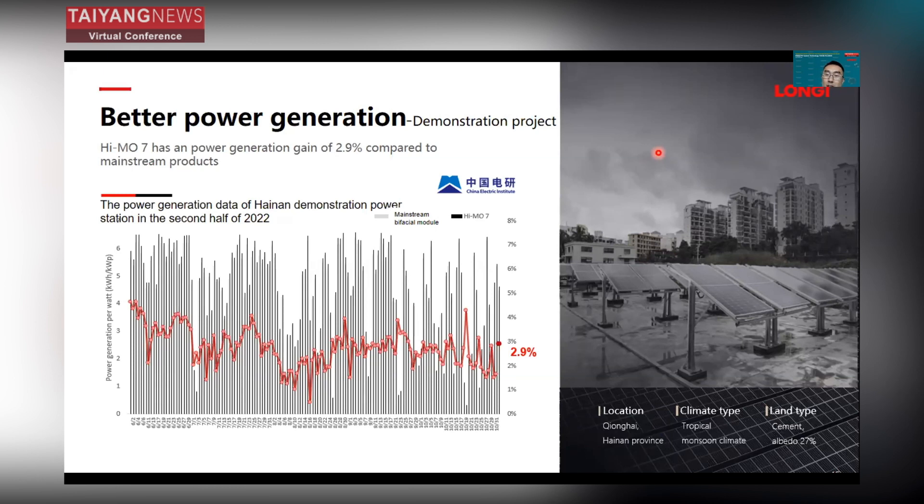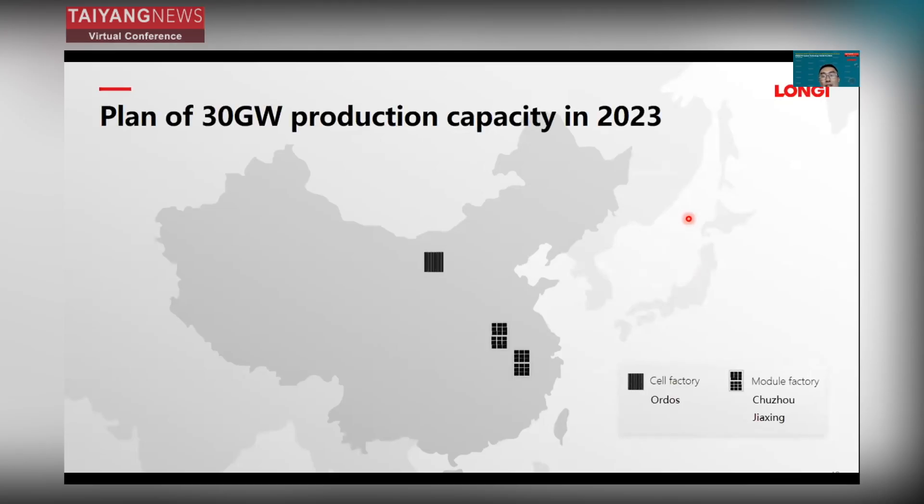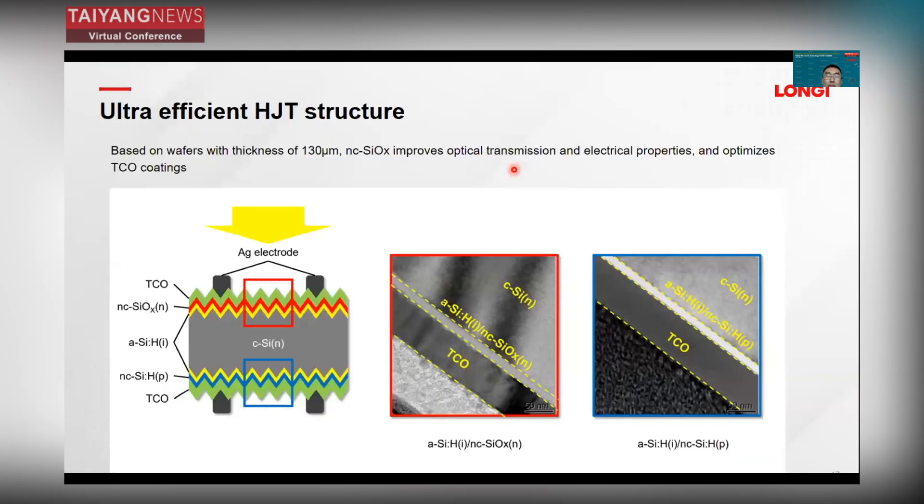The demonstration power station is located in Hainan Province — a high-temperature, high-humidity location. The land type is Type 7, and the albedo is 27%. For this year, HIMO7 has a planned production capacity of 30 gigawatts. The cell factory is in Ordos, and the module factories are in Chuzhou and Jiaxing.